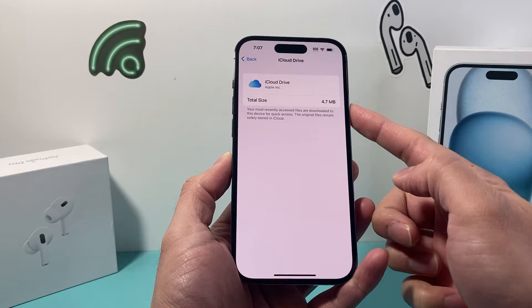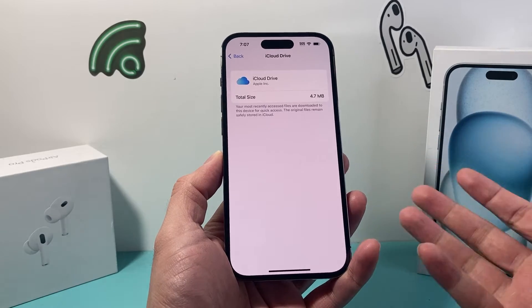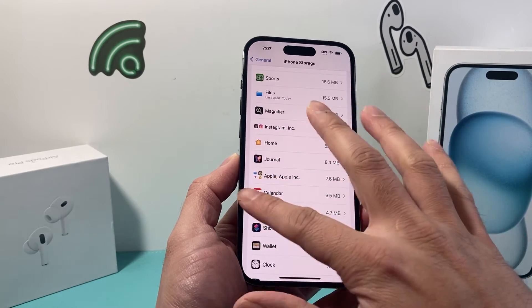Right now on my iCloud Drive, it's not taking up much because I follow these steps — and these are the steps you want to follow as well.